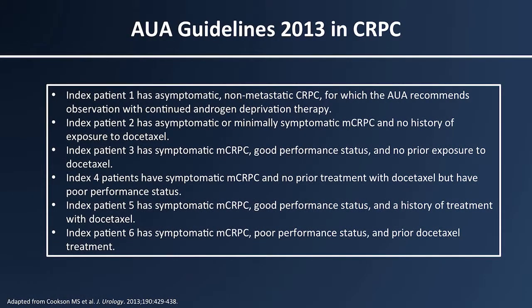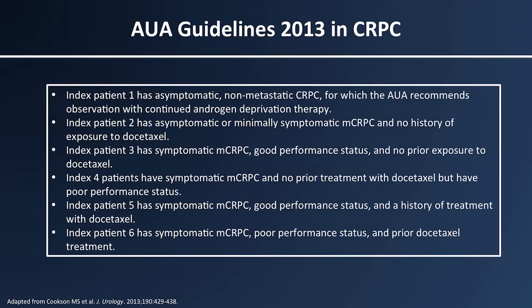The six index cases are very helpful for urologists, medical oncologists, and radiation oncologists to think about the transition from patients who are M0 CRPC — rising PSA, T level less than 50, radiographically negative — as they advance to progressive disease. The parameters looked at were presence or absence of radiographic findings, typically CT scan or bone scan, but also other advanced diagnostic modalities, performance status, and whether they had received or not received docetaxel chemotherapy.